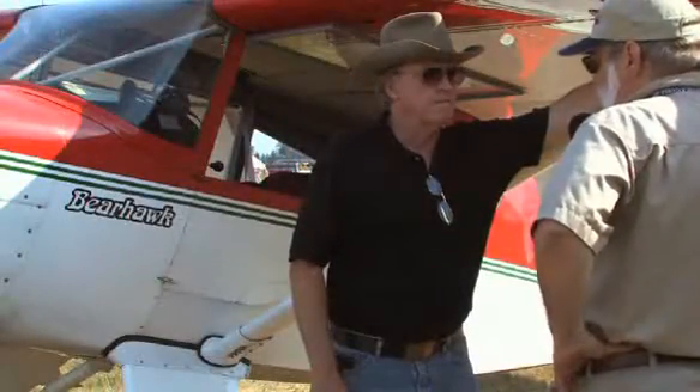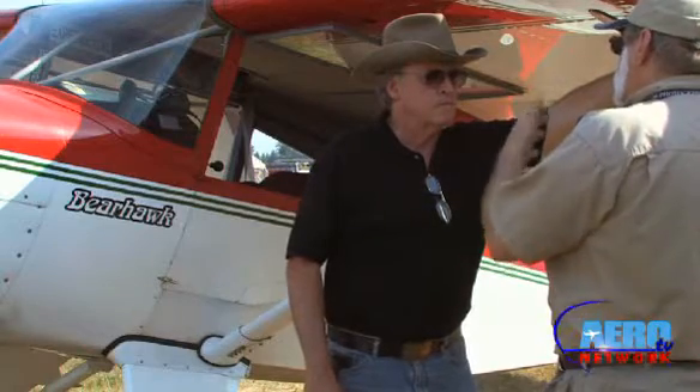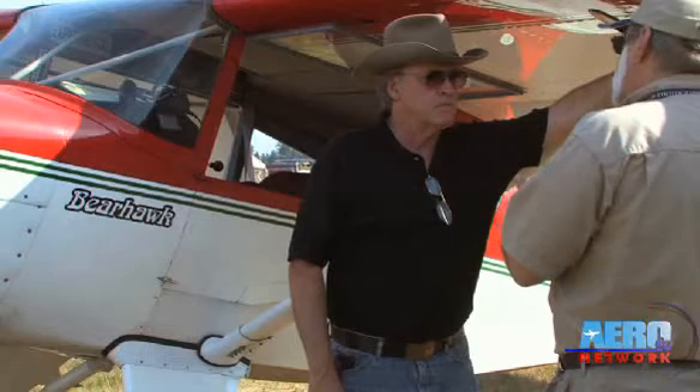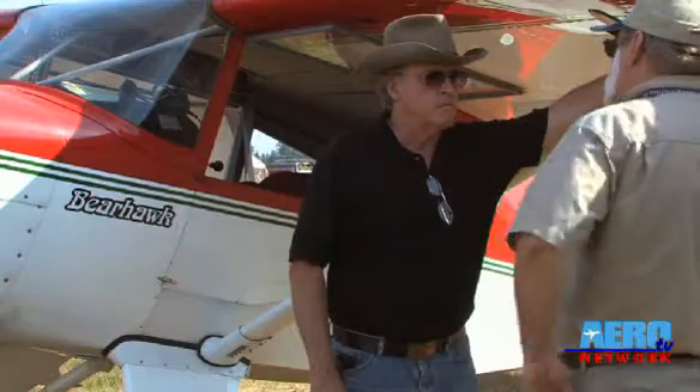We've heard about the Bearhawk, we see the Bearhawk, but quite frankly there's not a lot of folks out there who really understand just what a phenomenal little aircraft this is. You finally built a STOL four-place that kind of fit a lot of the parameters that everybody's been asking for. Can you fill in the blanks?